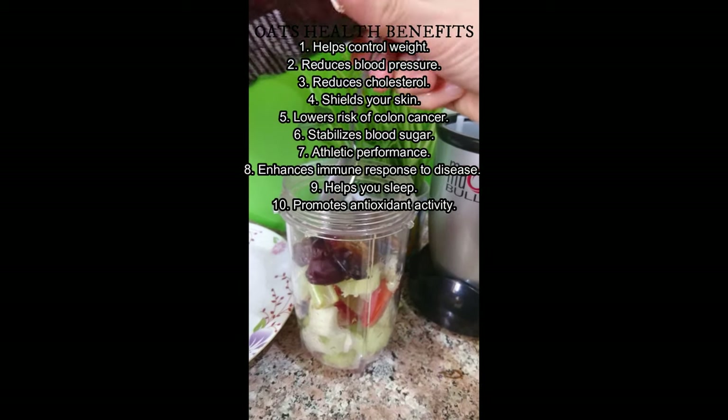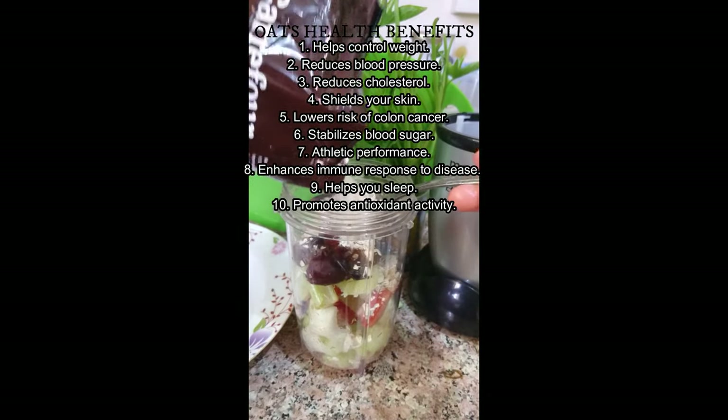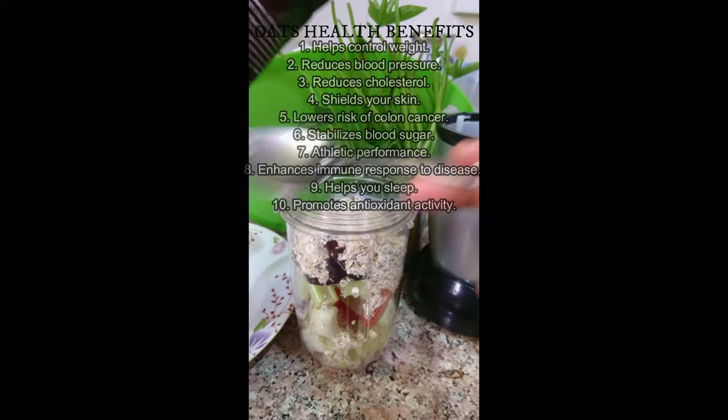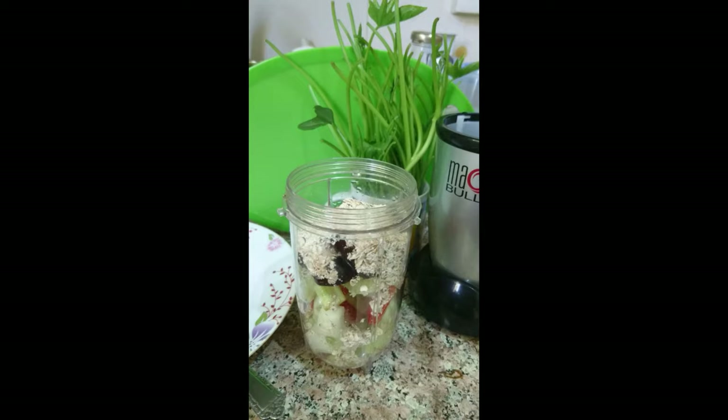Oats health benefits. Oats help control weight and reduce blood pressure. They reduce cholesterol. Oats shield your skin and lower the risk of colon cancer. Oats stabilize blood sugar and enhance athletic performance. Oats enhance the immune system against disease, help you sleep, and promote antioxidant activity.